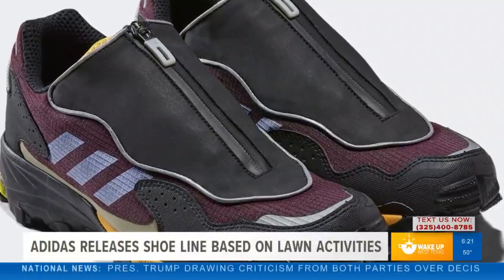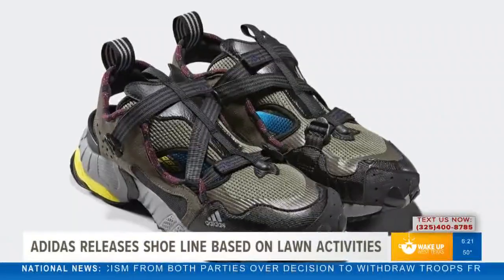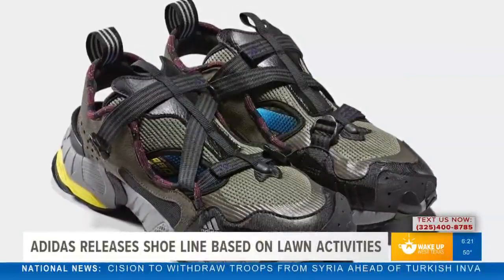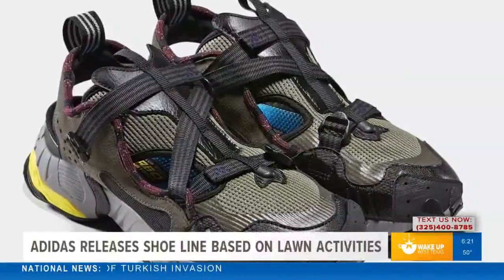These styles are kept functional with breathable mesh that sits atop a cushioned midsole and trail-inspired outsoles. And it isn't just shoes in this new collection — alongside the kicks are a new three-piece apparel collection including a vest, pants, and a waist pouch.